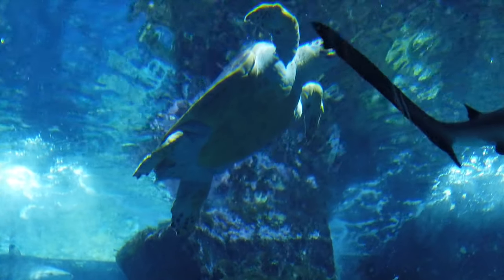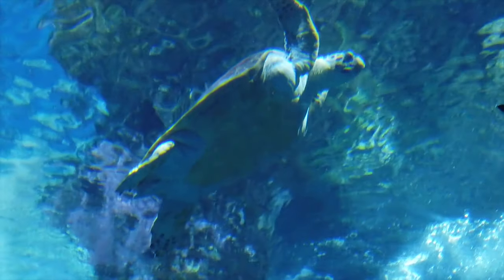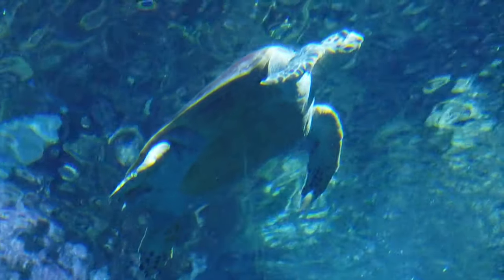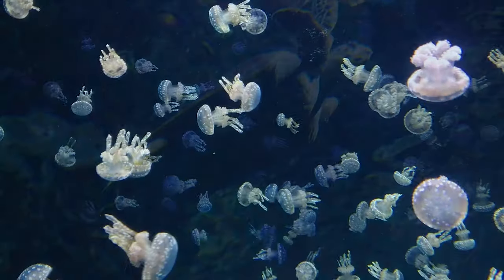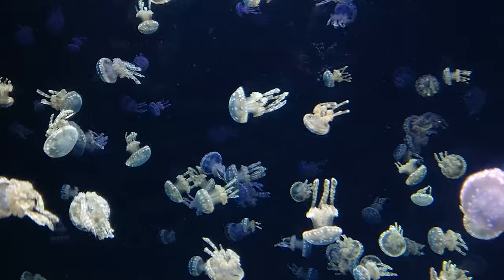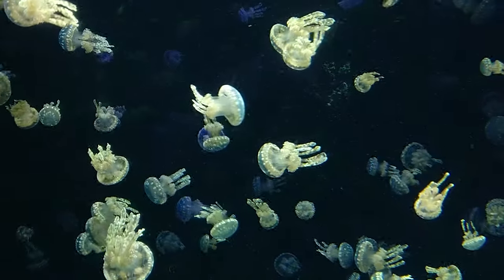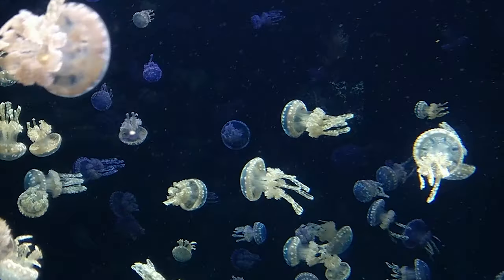Their streamlined bodies and large flippers make them remarkably adapted to life at sea. However, sea turtles maintain close ties to land. Depending on the species, sea turtles feast on anything from seaweed to jellyfish. They consume squid, barnacles, sponges, and sea anemones, among other creatures, while green turtles, the herbivores, primarily eat sea grasses and algae.